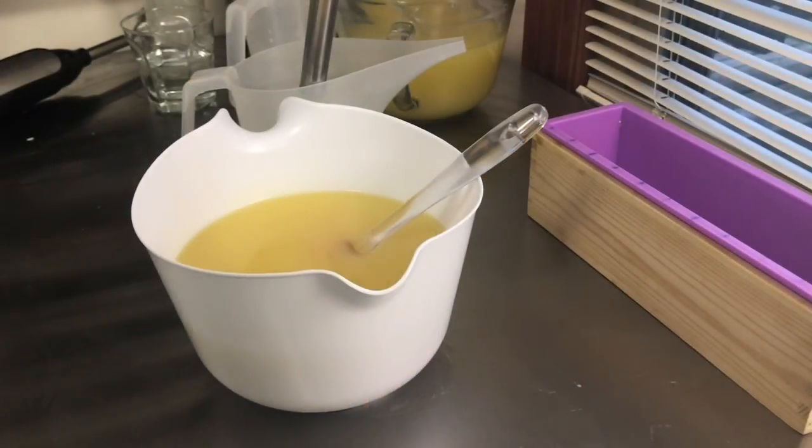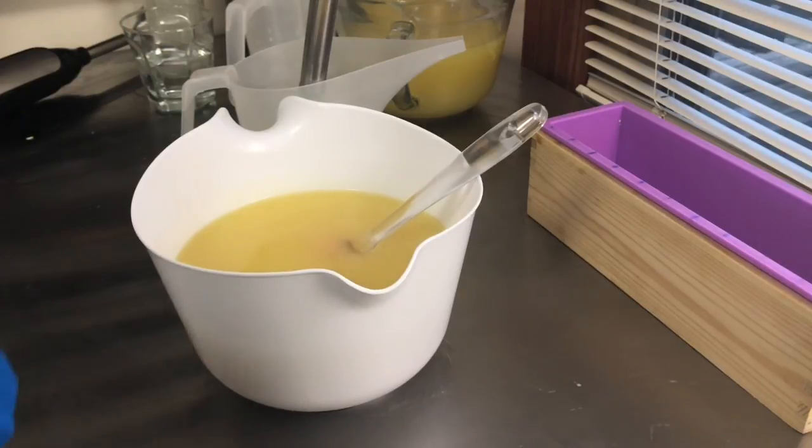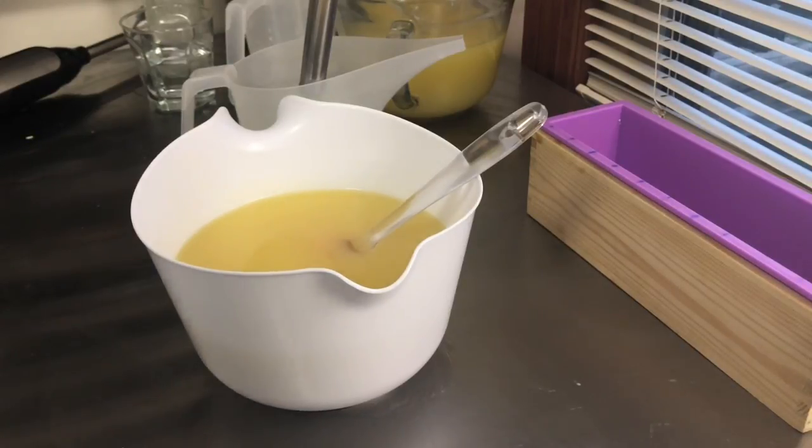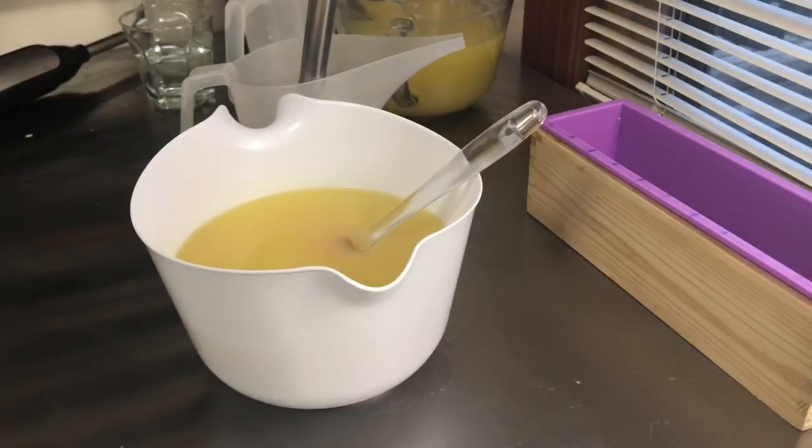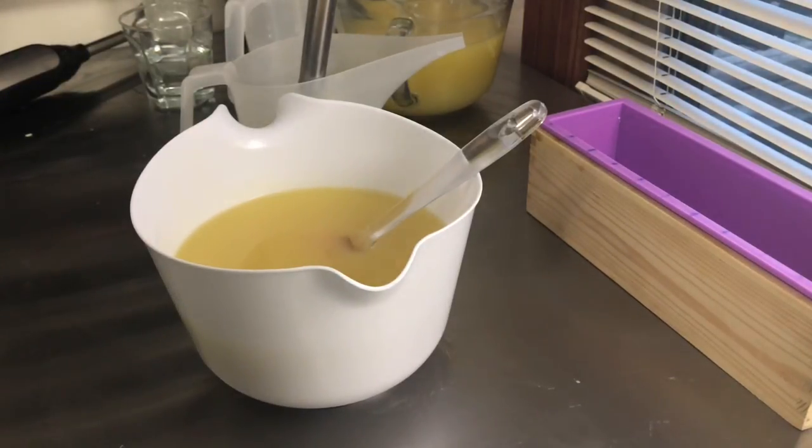Hello everybody, welcome back to the Essential Owl. Erin here to make another cold processed soap. Today we are making more custom order cold processed soap. I know that I make a lot of custom order soap, and that's because a majority of the orders that I have are custom orders, so I don't know if I need to change something about my current lineup in my Etsy shop.